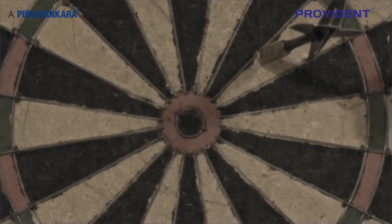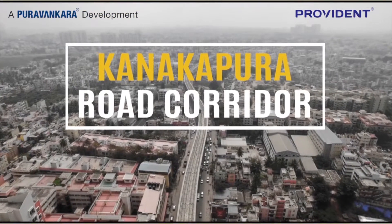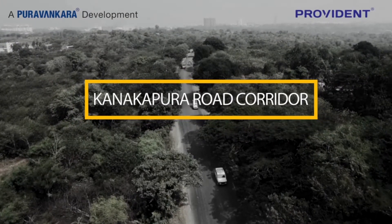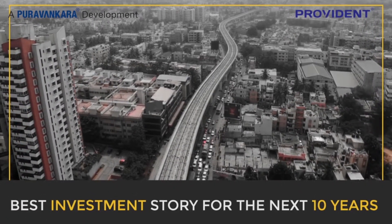So for people who missed the opportunity in the past, what is the next big investment idea? It's the Kanakpura Road corridor, the KRC. A lion's share of the investment for the development of Bangalore City has been earmarked for KRC, making it the best investment story for the next 10 years.